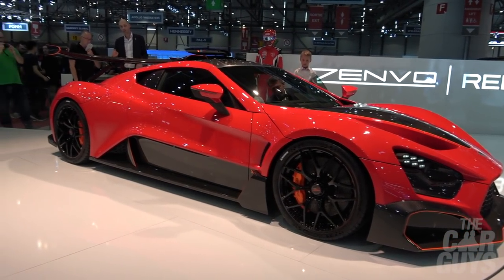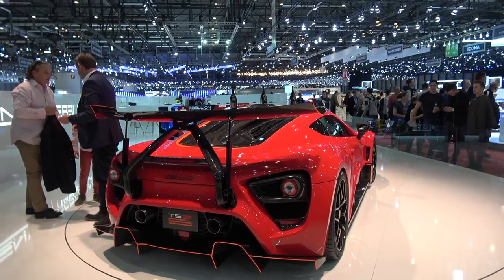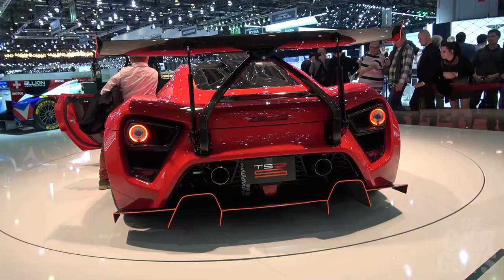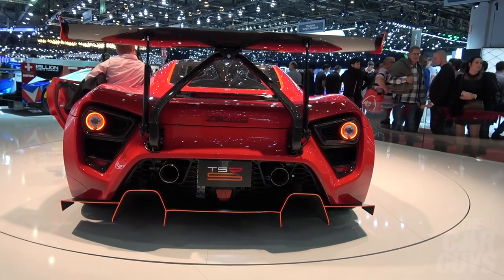It's good to see a return to the Geneva Motor Show of Zenvo — the guys we saw with Super Veloce — and we're looking forward to going on a test drive. The new TSR-S is a mean looking thing. It's got a very wobbly rear wing — I'm not quite sure about that technology — but look at those pipes on that.